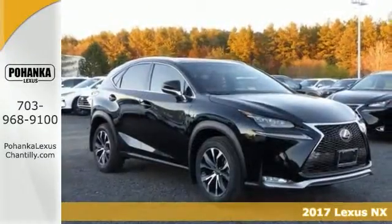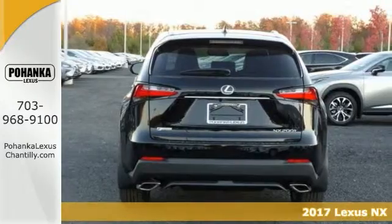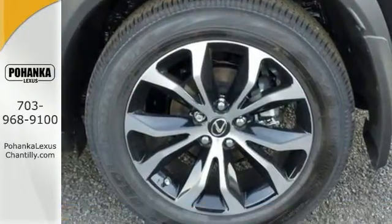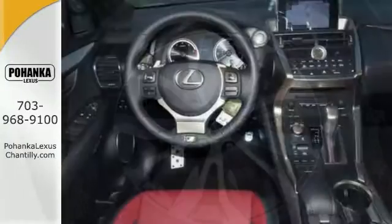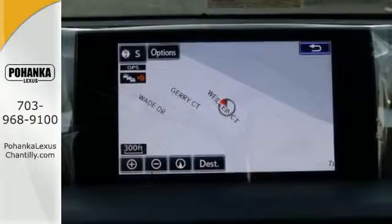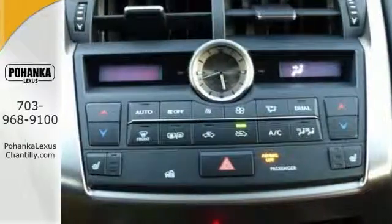This 2017 Lexus NX200T combines SUV design features with car-like handling and fuel economy. It comes with all-wheel drive, dual-zone climate control, and navigation. This has a power moonroof and power rear hatch. With its unique styling and spacious interior, this NX is certain to fit your needs.